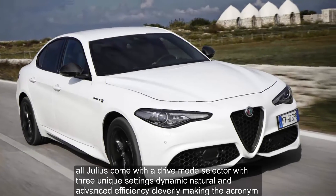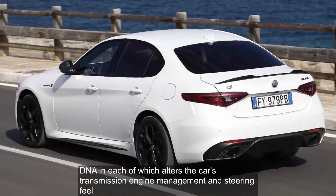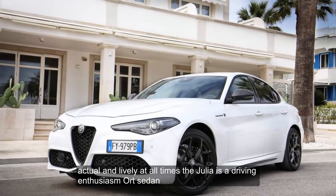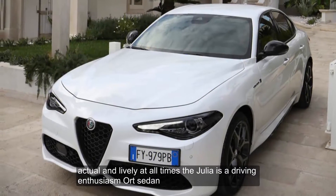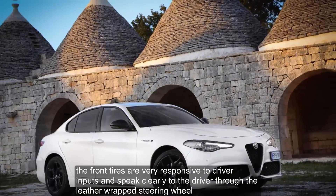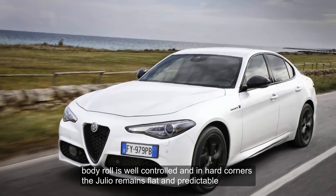All Giulias come with a drive mode selector with three unique settings — Dynamic, Natural, and Advanced Efficiency — cleverly making the acronym DNA. Each setting alters the car's transmission, engine management, and steering feel. Agile and lively at all times, the Giulia is a driving enthusiast's sports sedan. The front tires are very responsive to driver inputs and speak clearly to the driver through the leather-wrapped steering wheel. Body roll is well-controlled, and in hard corners the Giulia remains flat and predictable.